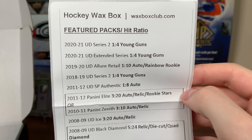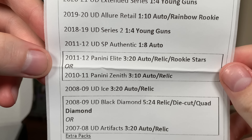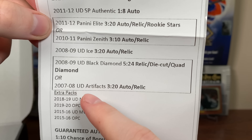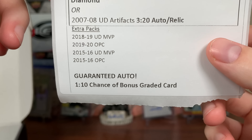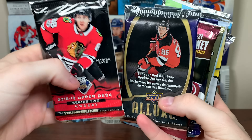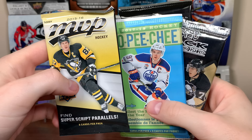Featured packs: we got 2021 Series 2 Extended, Allure Retail, 19-20, 18-19 Series 2, 11-12 SBA, and then it looks like we're getting one of these — 11-12 Panini Elite or 10-11 Panini Zenith. We got some Panini in there. 08-09 Ice, very interesting pack there. And 08-09 Black Diamond or Artifacts, which I believe is retail. Then we get some extra packs with MVP and OPC. There's a one in ten chance of a graded card and we have a guaranteed auto in here. Also there's a Vintage Nostalgia Pack, so there's 11 total packs.